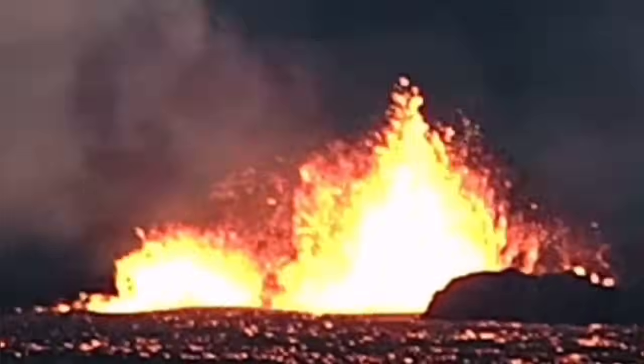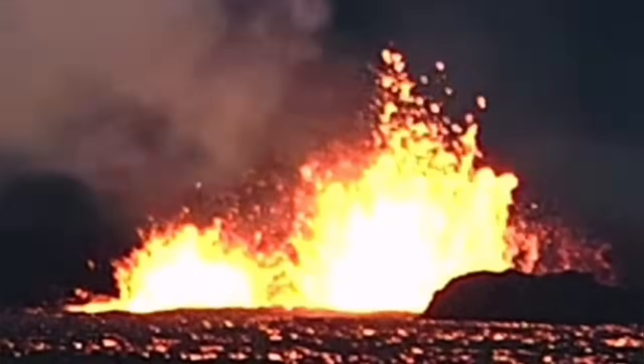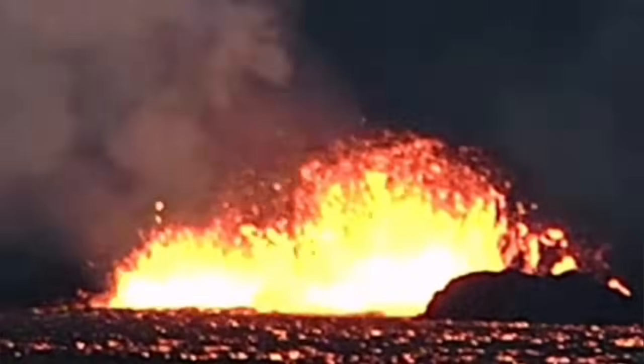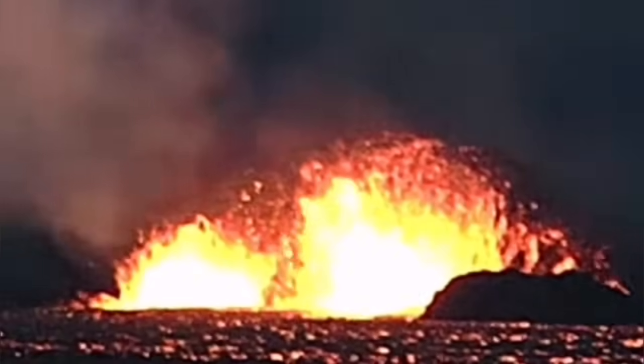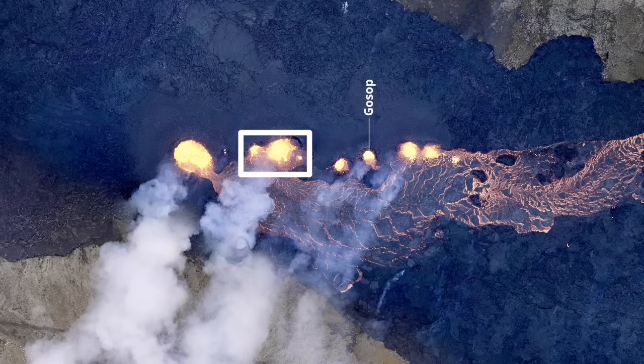The rate of the eruption has remained constant, especially in these two, which are the Biggie and the Cave — Cave is to the left. They have created a pool of lava around themselves. The area they are covering is 5.5 square kilometers so far, and 20 million cubic meters of lava has erupted, with a flow rate of 70 to 20 cubic meters per second.